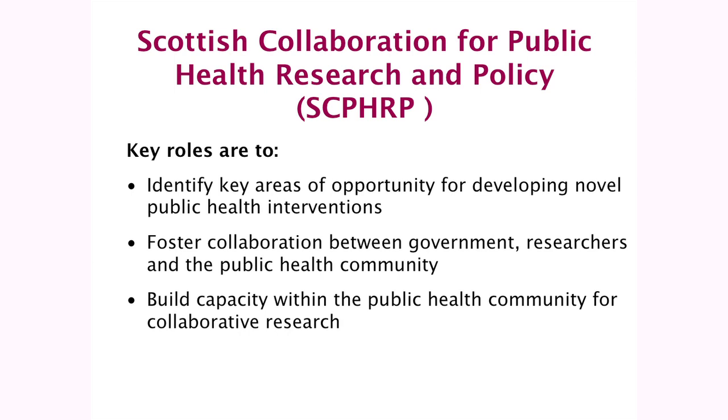We had this slide up earlier, and John described us, but basically we're here to identify key areas of opportunity for developing novel public health interventions and to foster collaboration between government researchers and the public health community. And we mean public health in its widest sense — it's not just those working in traditional public health roles, but anyone involved in improving the health of the Scottish population. And we're also really interested in building capacity within that community for collaborative research, with academics, with policy makers.